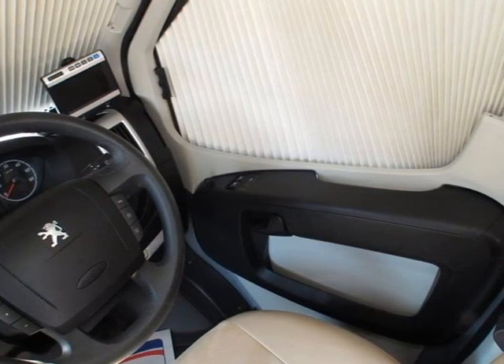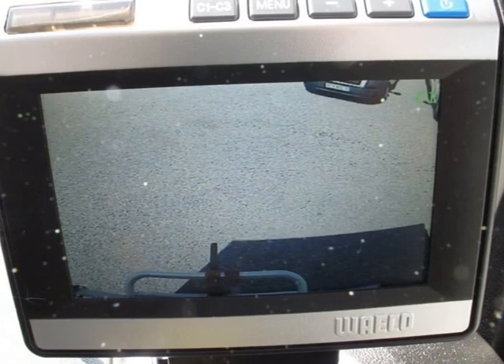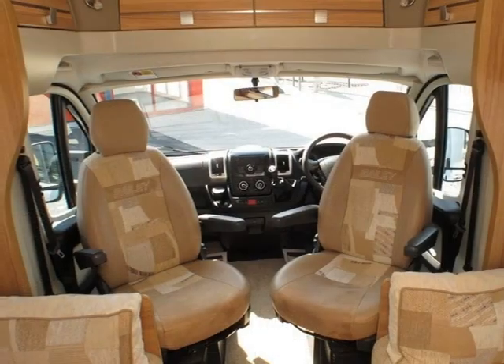We have a fully equipped, NCC-approved workshop with factory-trained staff and we can provide warranty work and insurance repairs for virtually all makes and models of motorhome.